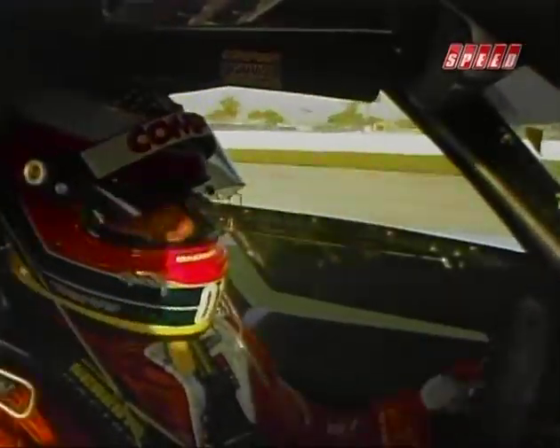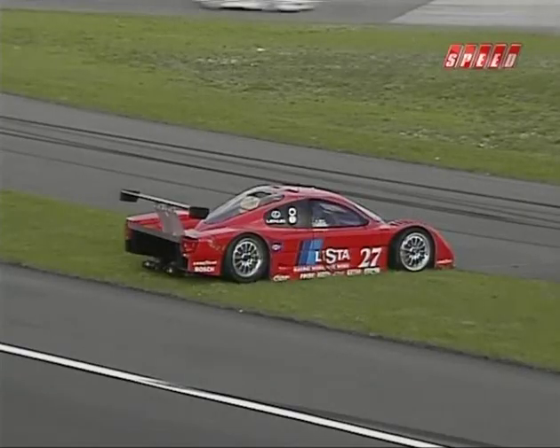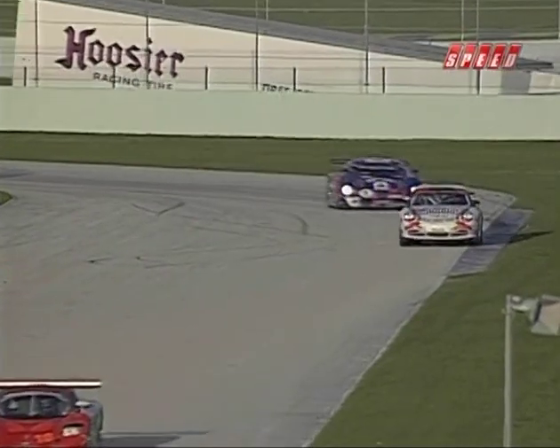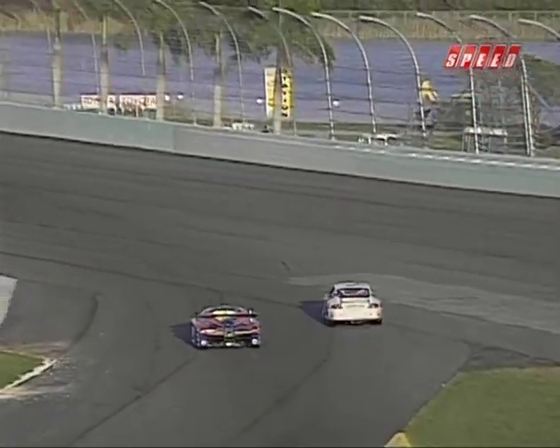Chip Ganassi speaks: Max comes on the radio saying this guy's destroying our car. I don't know who's driving the 27 car, but the guy thinks it's a weapon, not a car. On the final lap, Kelly Collins is rapidly closing the gap on Andy Wallace — it's down to two and a half seconds. The pressure is still on for Andy, but he's almost home. Milka Duno hanging on, and to the checkered flag with her teammate Andy Wallace for victory in the Grand Prix of Miami.